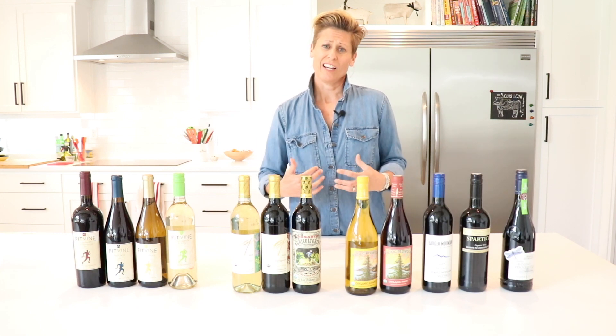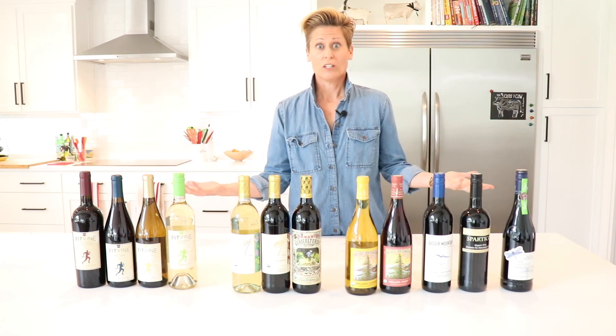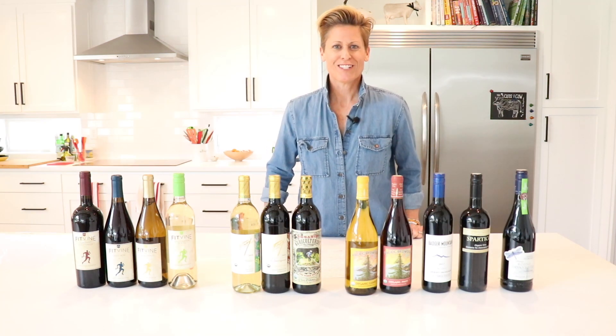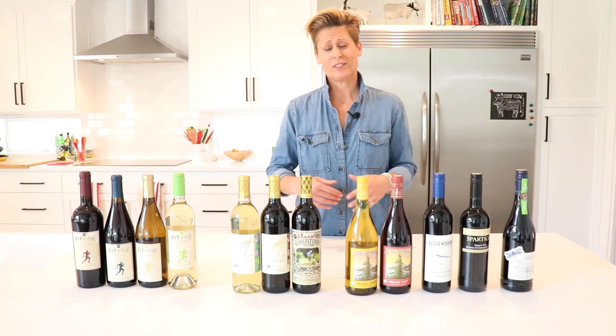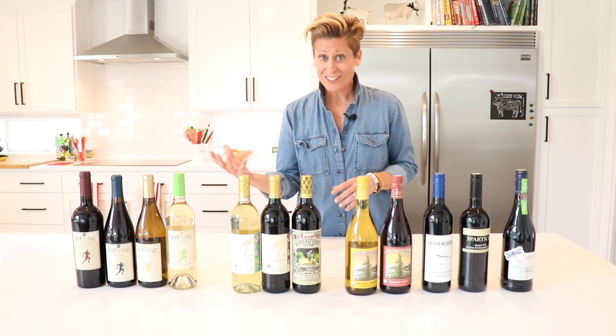Your liver has to work extra hard while you're sleeping to try to detox that. So when you overindulge with some of these chemicals, your liver gets kind of bogged down and it can't really catch up. That's why we wake up with a hangover after drinking too much, whether it be from alcohol or the other added chemicals and things that are in wines. Sulfites are the biggest culprit for causing your liver to be bogged down with the extra stuff it has to process at night.